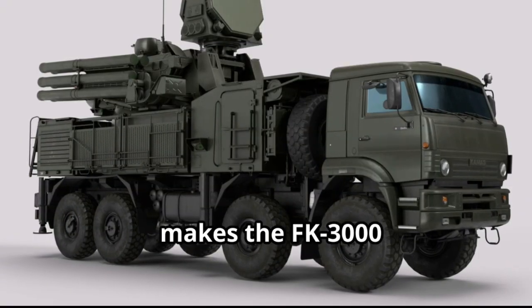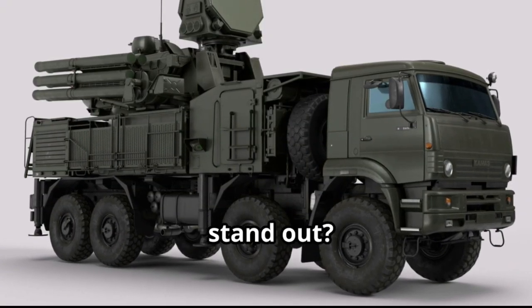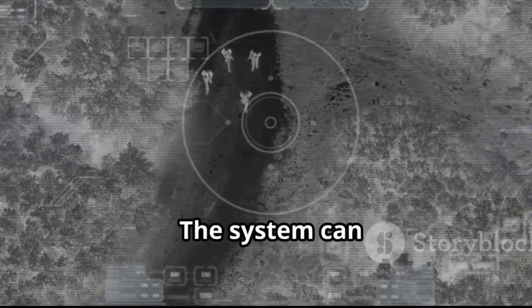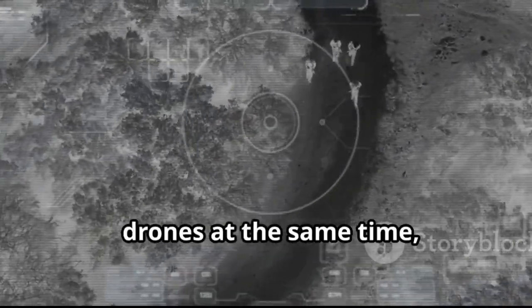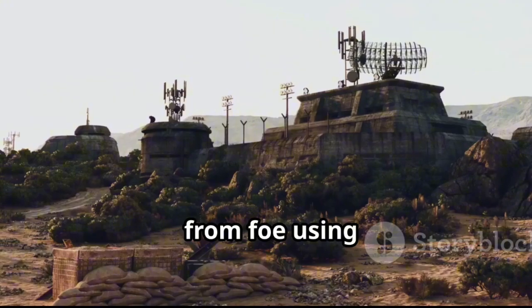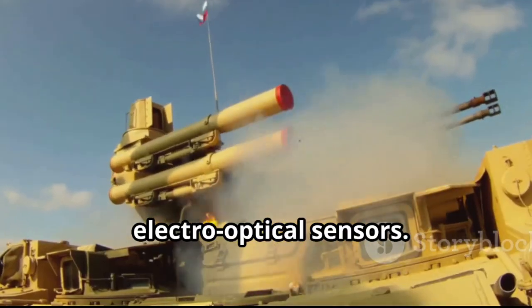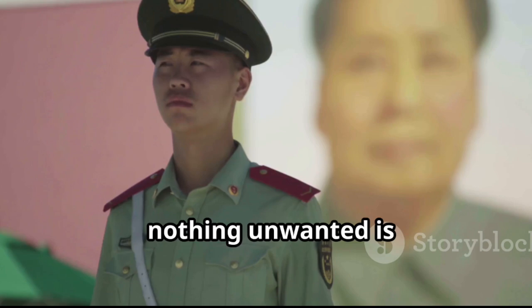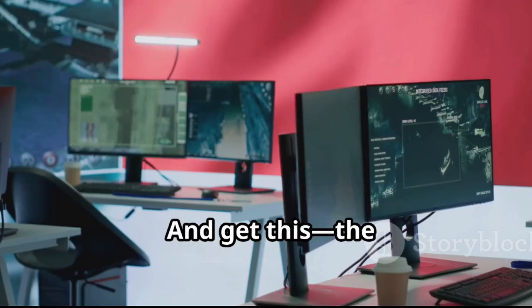But what really makes the FK-3000 stand out? It's all about versatility. The system can track multiple drones at the same time, identifying friend from foe using advanced radar and electro-optical sensors. It's like having a high-tech bouncer at the front door — nothing unwanted is getting in.